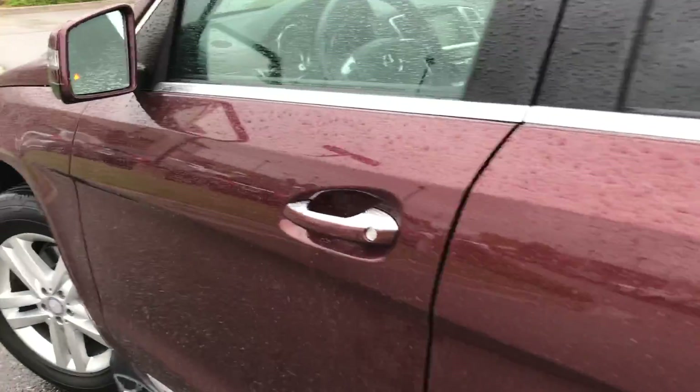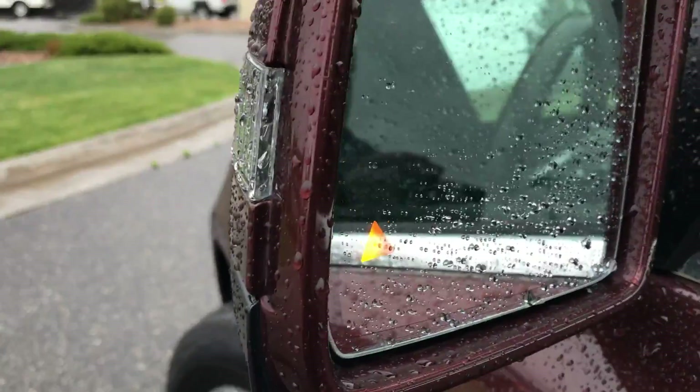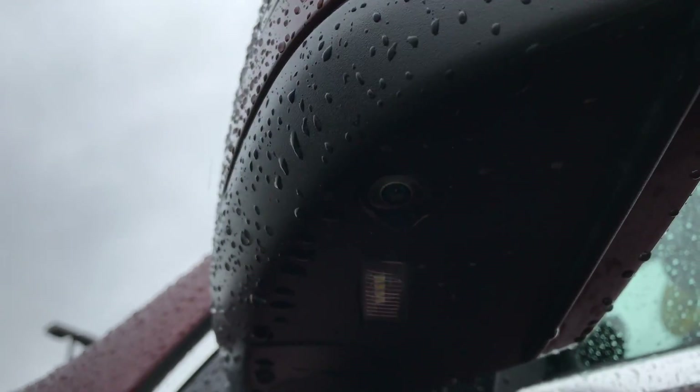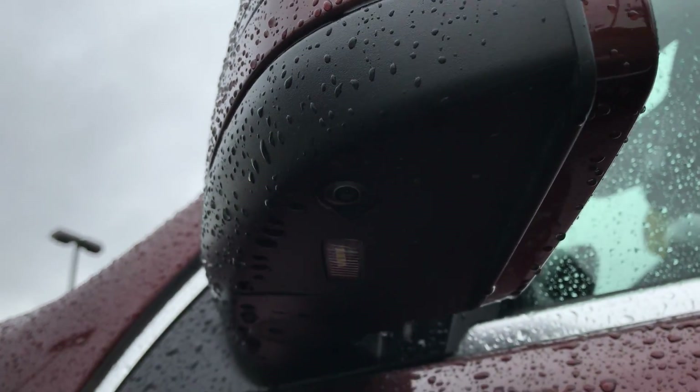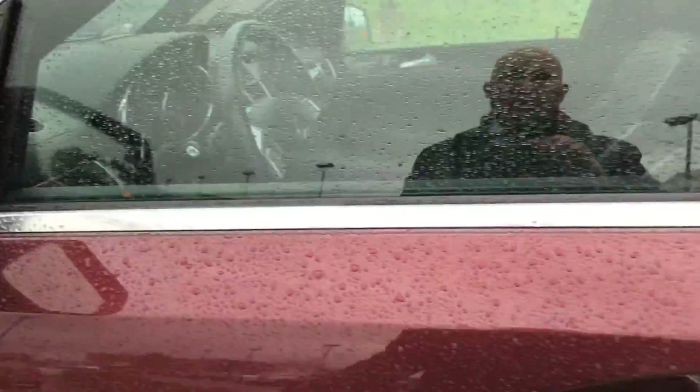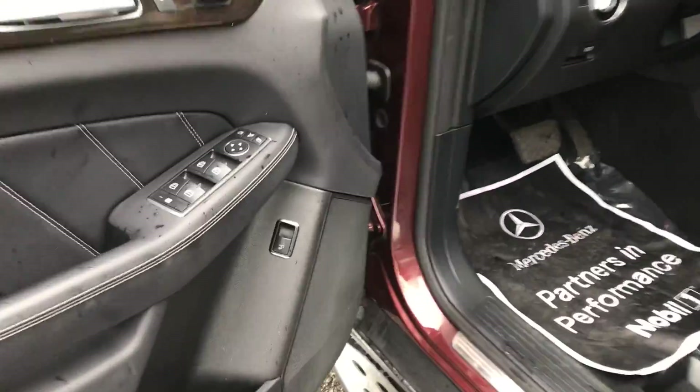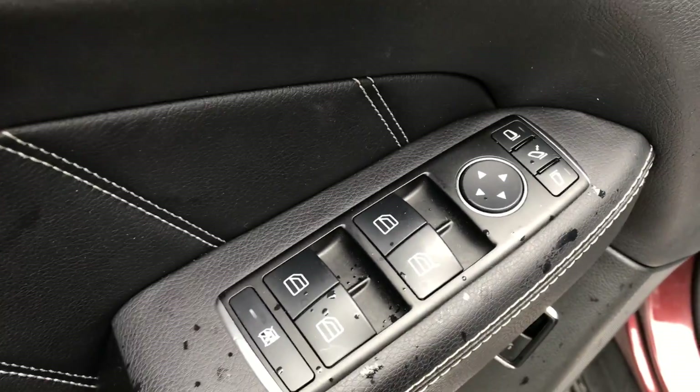This vehicle also has the park assist package — you'll see there's our blind spot assist that's part of the lane keep. And then underneath there, right here, is one of the four cameras. We've actually been rated as one of the top surround view camera systems by Car and Driver and Road and Track. Power folding mirrors, power mirrors, power windows — everything right at your fingertips.